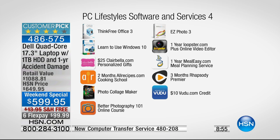There's also a $25 gift certificate to Claire Bella, two months of AllRecipes.com, a photo collage maker, a better photography course, easy photo editing, and Loopster. If you haven't done photos or video editing on a quad-core 17-inch computer, just wait — editing on this kind of power and screen size is awesome. You also get one year of Meal Easy and three months of Rhapsody.